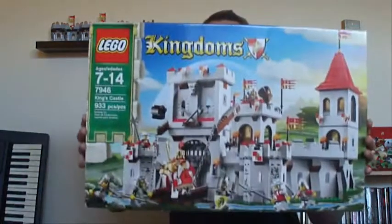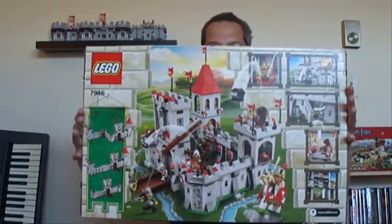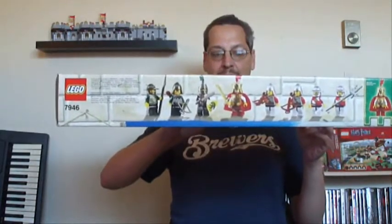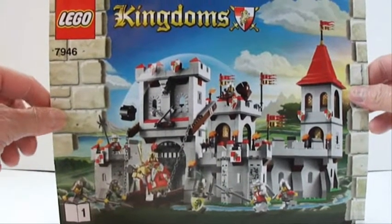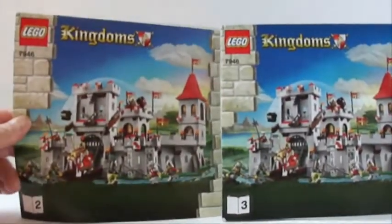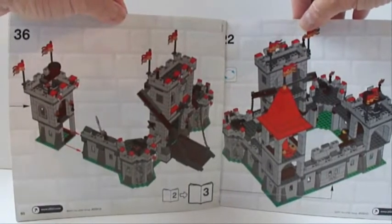Here's the box, and the back, and the minifigures on top. There are three instruction manuals in here. Book one is the largest, with some minifigure information on the back. Books two and three are a little bit smaller.